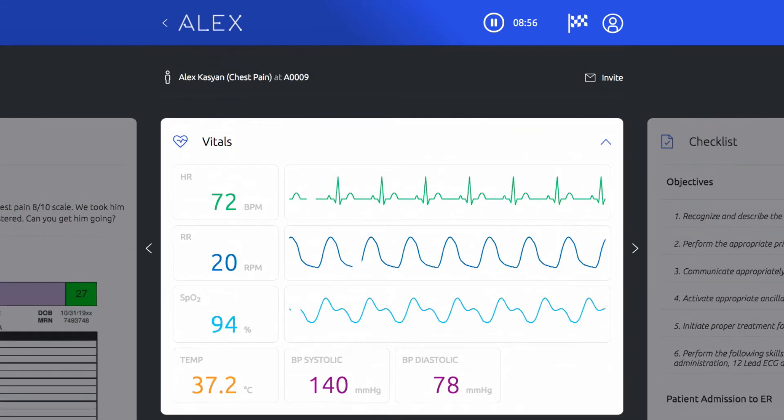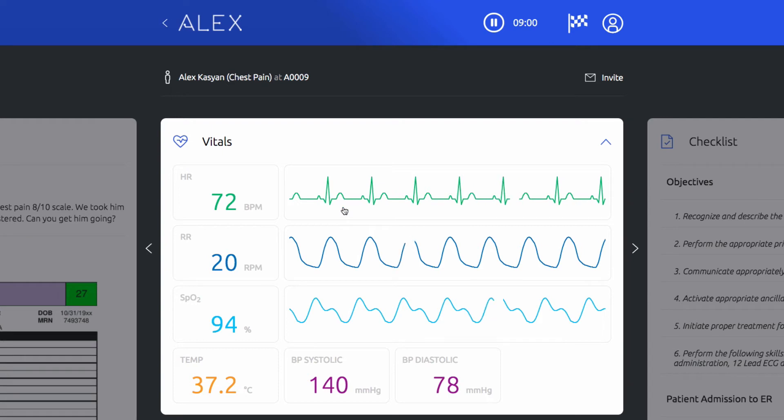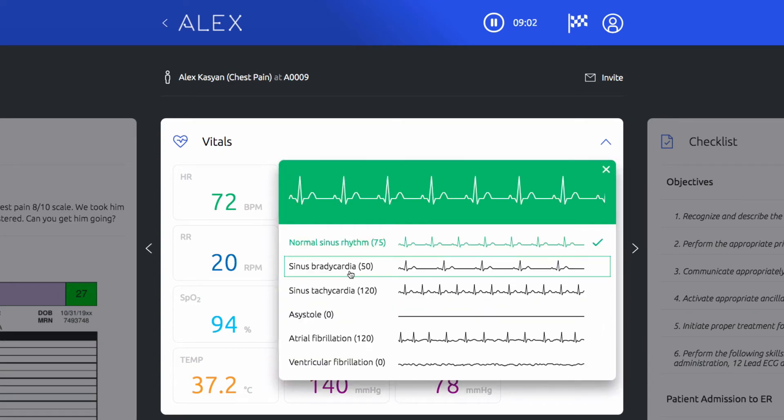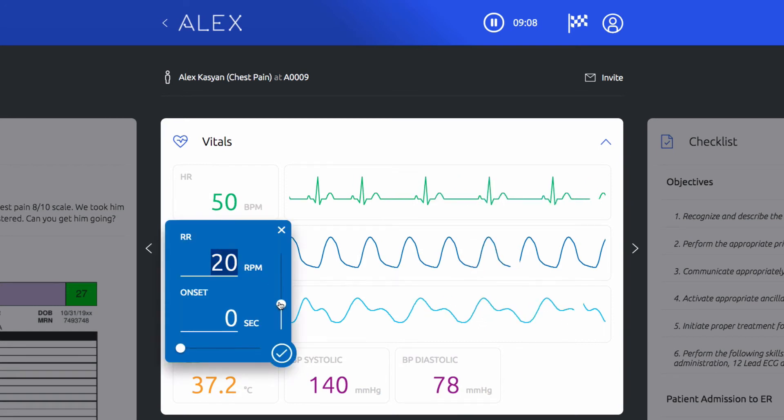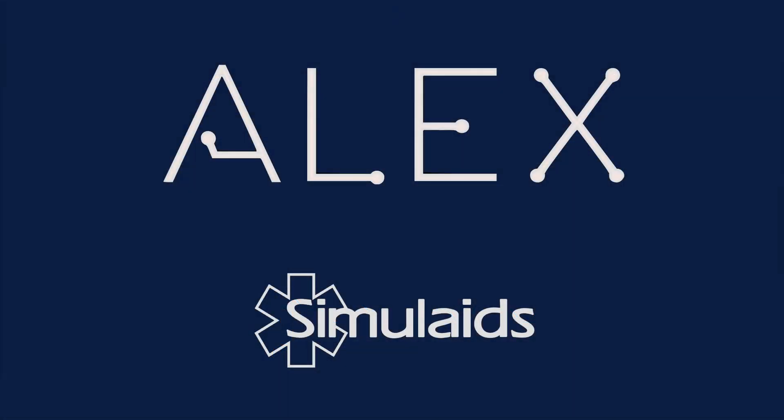The virtual patient monitor is interactive, enabling direct control of physiological state like heart rate, respiratory rate, and blood pressure. Alex is cloud-connected and can be operated from anywhere with any internet device — no special plug-ins, apps, or licenses. Today's needs require today's technology. Smarter simulation within reach.